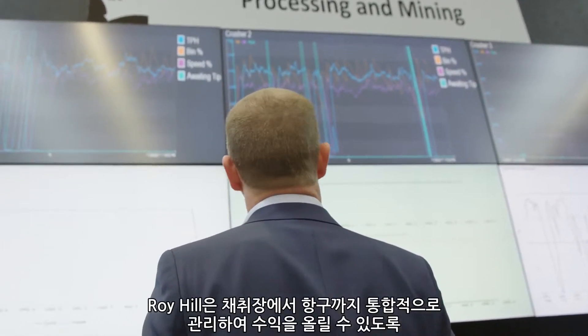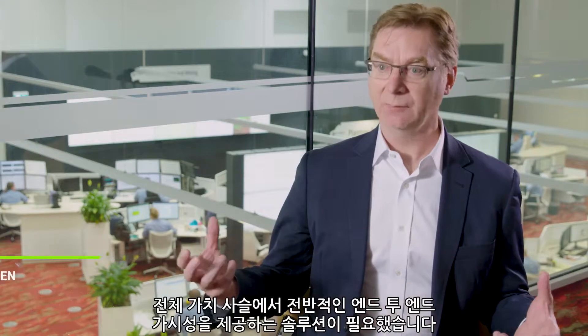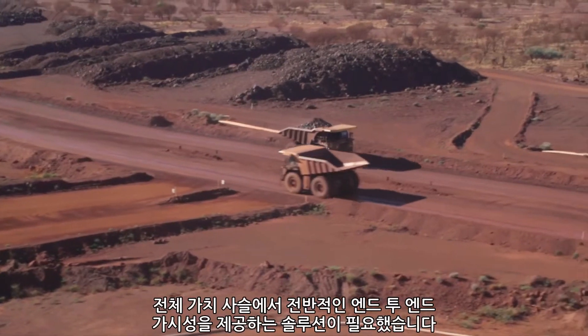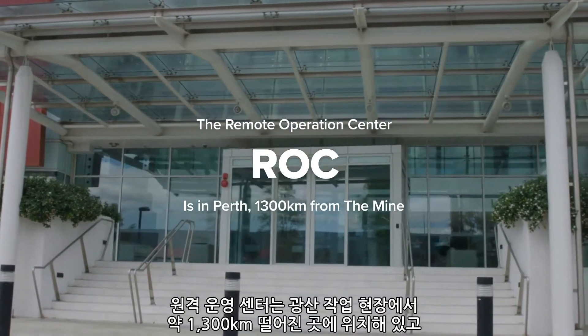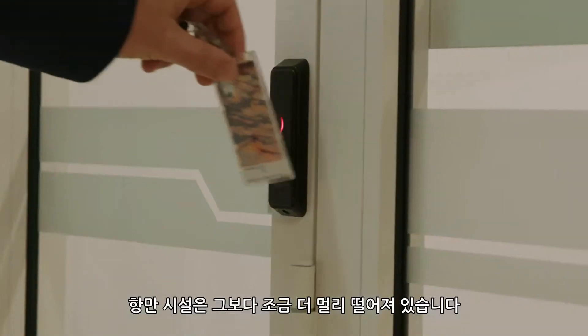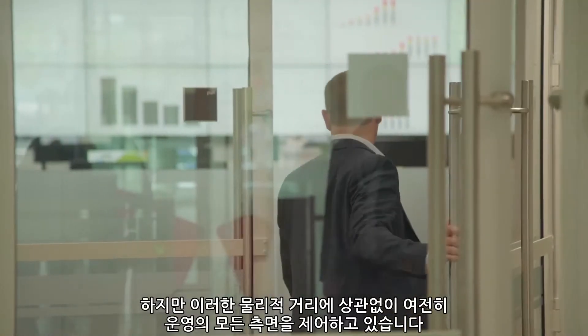They really needed a solution that provided overall end-to-end visibility of their entire value chain — where they make their money from pit all the way to the port. Our operation centre is located about 1,300 kilometres away from our mining operation, and our port is a bit further than that. Even with all of that distance, we're still controlling all aspects of the operation.